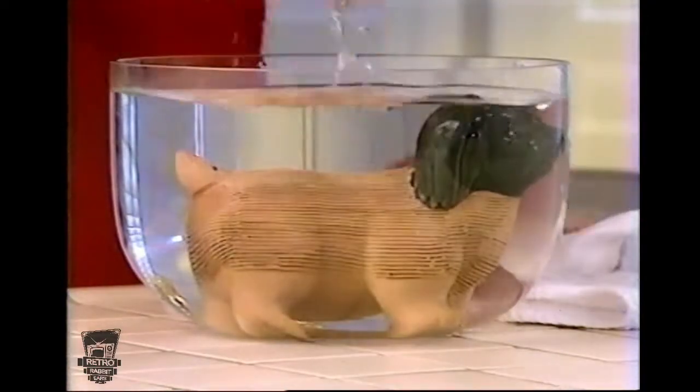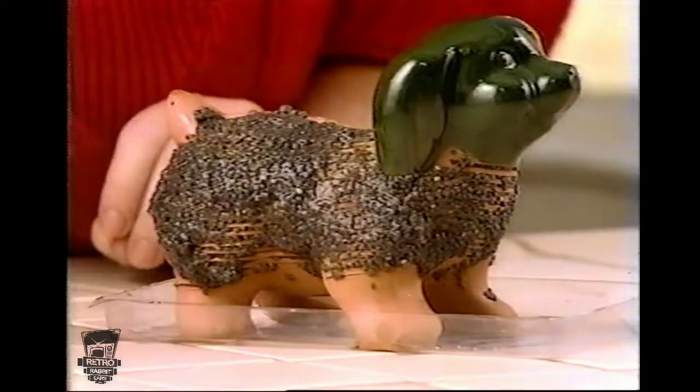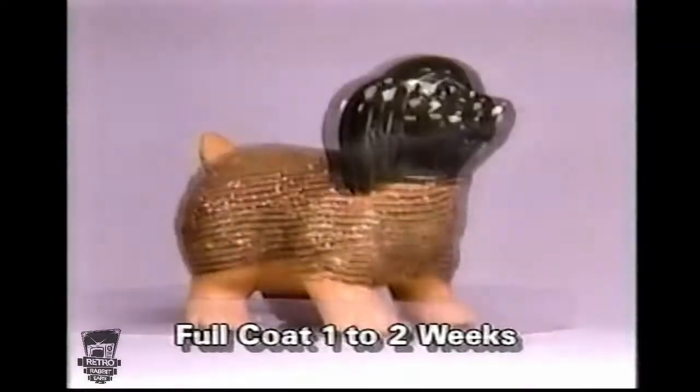Just soak your chia overnight. Then spread the seeds like this. Keep it watered and watch it grow!